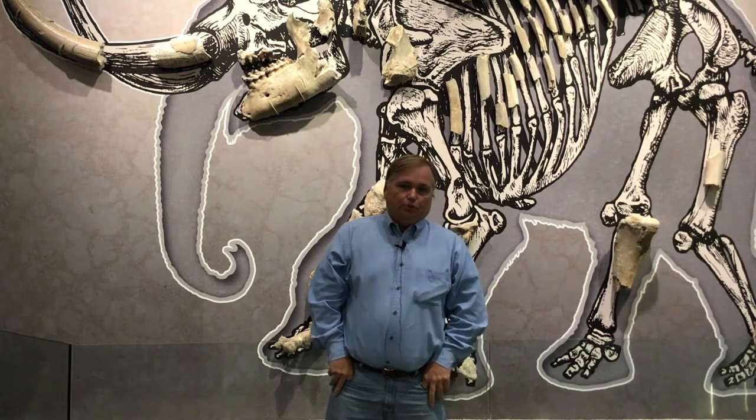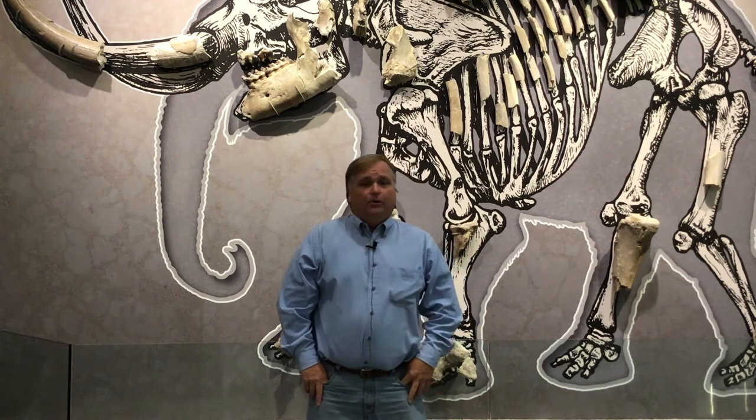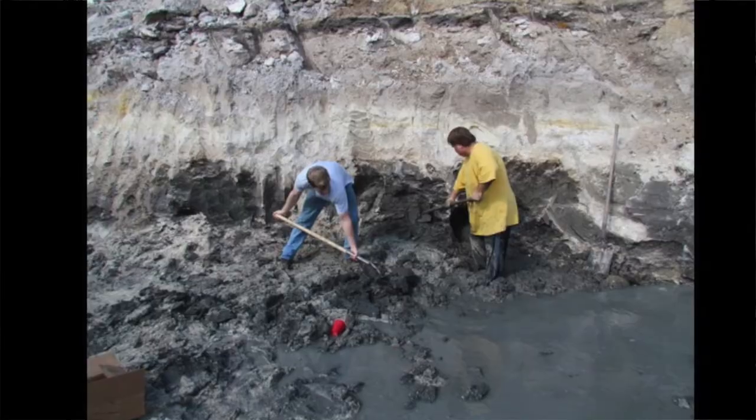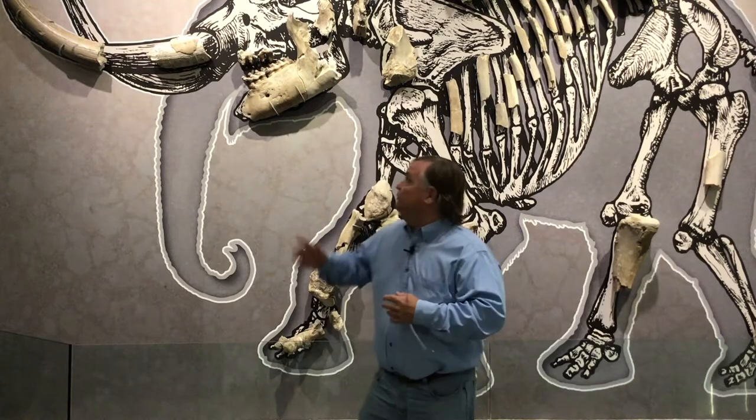Behind me is the American mastodon — I actually helped discover and excavate this off of Nova Road just north of here. They were digging a retention pond and the workers hit what they thought was a dinosaur. Dinosaurs actually don't live in Florida — they never did, because Florida was underwater during the time of dinosaurs. It was on Thanksgiving weekend 2011 that they shut the entire pond excavation down and let the museum come in and excavate.